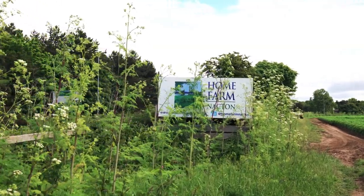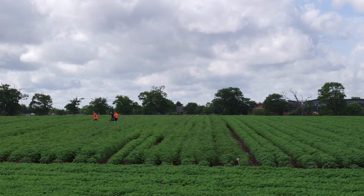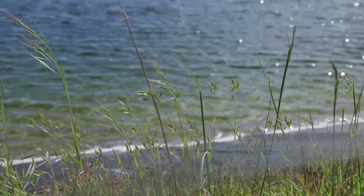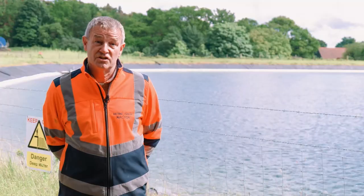The biggest challenge of farming in East Suffolk is that these very sandy soils require a lot of water. They're great from the point of view that we can get on them and plant early in the season and harvest right the way through the year, but they need a lot of water in order to sustain the crops, so having access to that water is the biggest challenge.